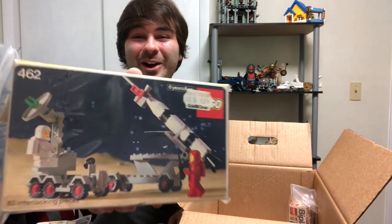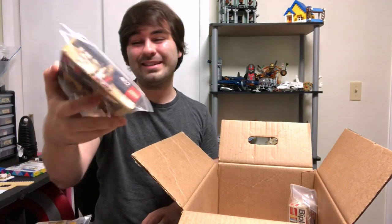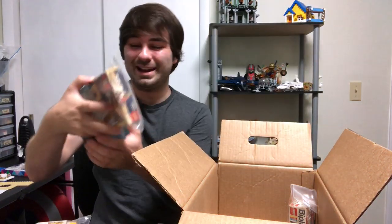Only three numbers on this one — this is the Rocket Launcher. This looks like it's from the 80s to me. Only 60 pieces, and it would have been $4.99 back in the day. Can you imagine paying five bucks for 60 pieces in this day and age?